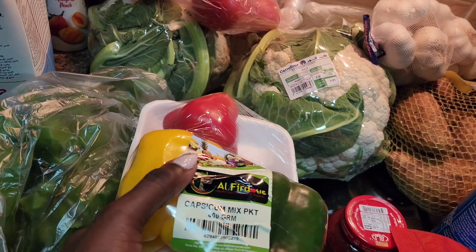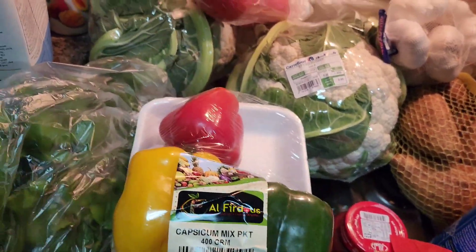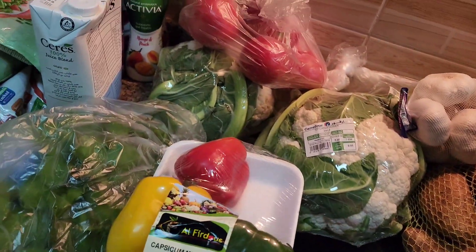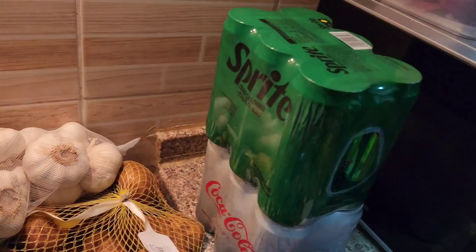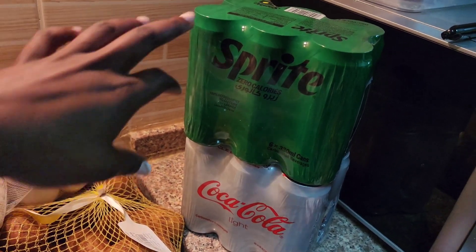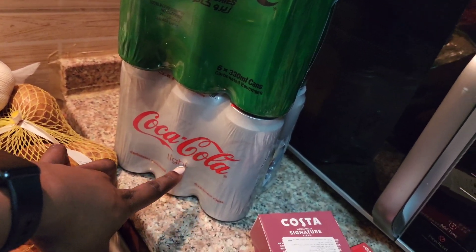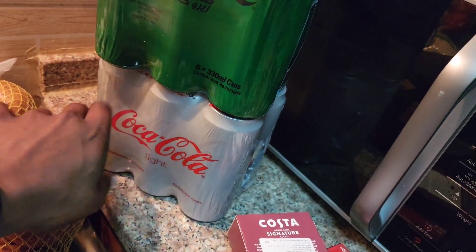I also got a bag of potatoes, garlic, a mixed capsicum vegetable mix — two pieces — and a bag of mint. I didn't get onions because I still have some. I realized I still had garlic too. Then two packs of soda cans: Sprite Zero and Coke Light.